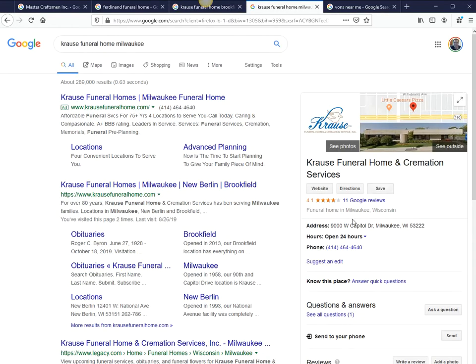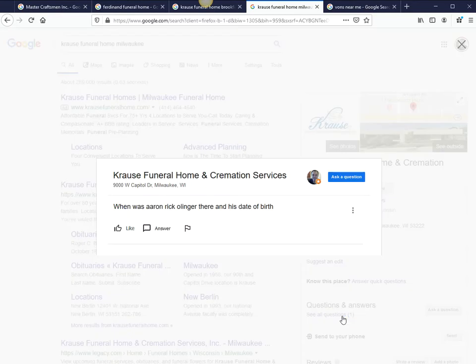One more example for another location. You can see there's a Q&A here: 'When was Aaron Rick Olinger there and his date of birth?' Somebody should have responded to this. Or, if this is not a frequently asked question, you should probably flag it as well. You want to answer it, or if you know who that person is, respond to it. But you can actually report it or flag it for review.